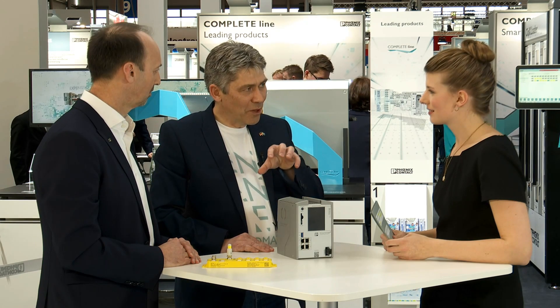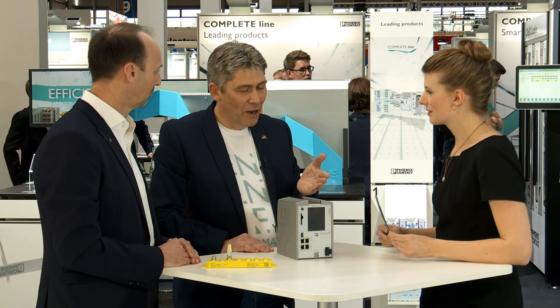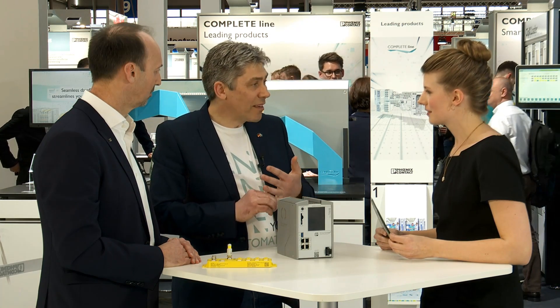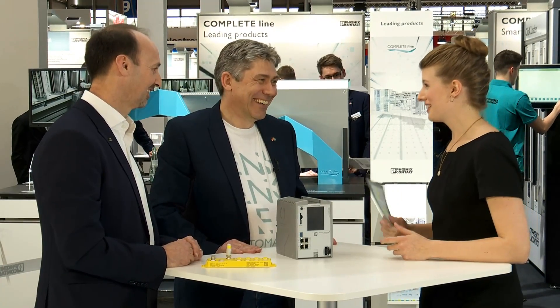Where do you use such a controller? Anywhere you need the highest performance from a standard PLC along with functional safety applications: process and chemical industries, automotive industry, materials handling and logistics, wind farms — which do very complex calculations on their standard PLC. We've even done an application for a roller coaster, which is definitely an application where you need safety.